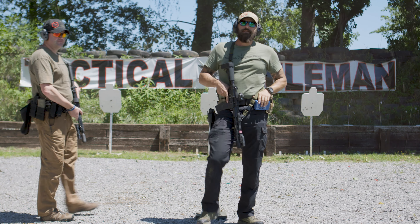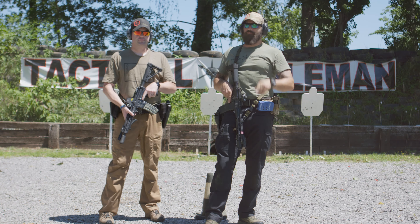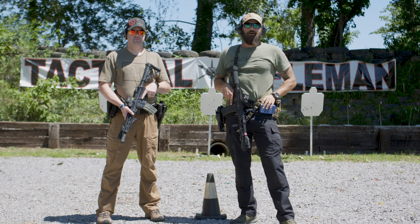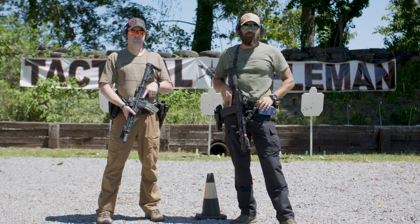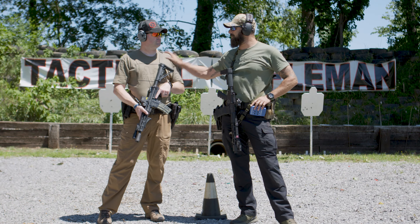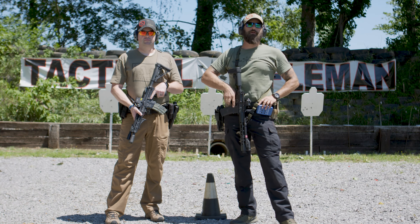What's up guys, today on Tactical Rifleman we are going to do a couple of my favorite rhythm drills. Are they the most important drills ever? No, but they work on a couple of good skills and they're really fun. We've got Mikey here and Mikey's going to be our demonstrator.